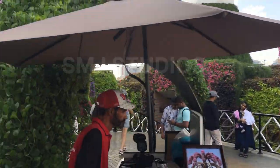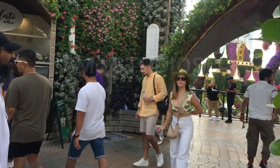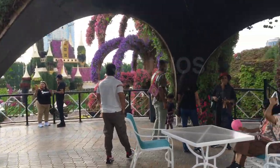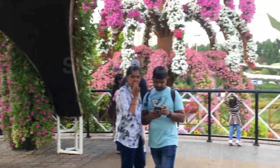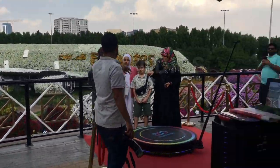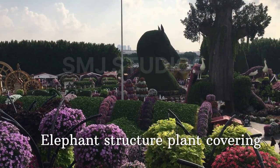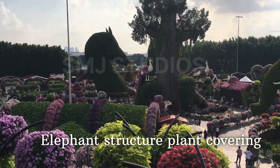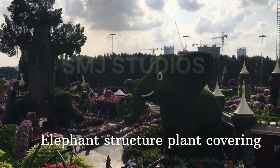There is a castle. There is a dancing flowers lady. There is a statue and a set up — one of the castles.